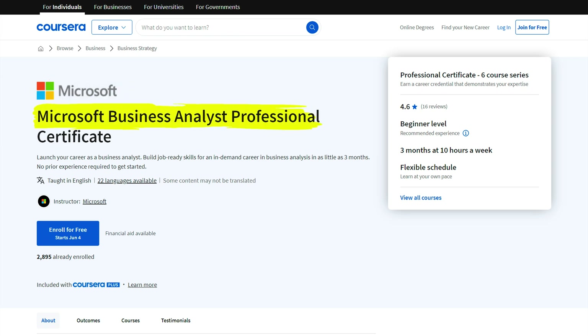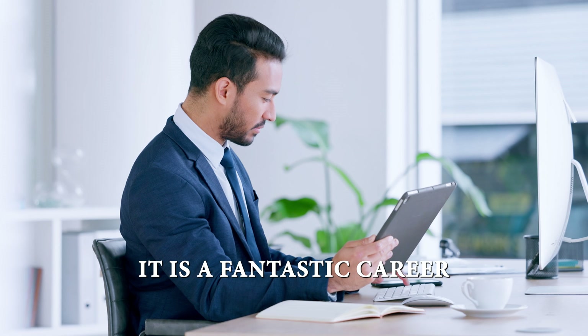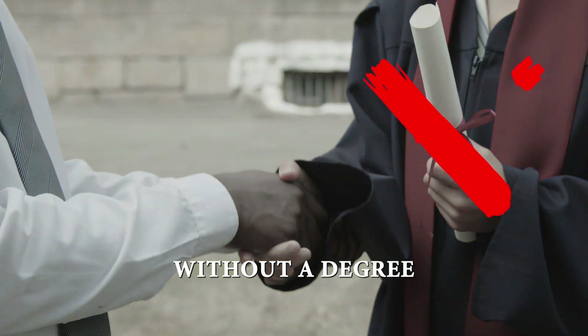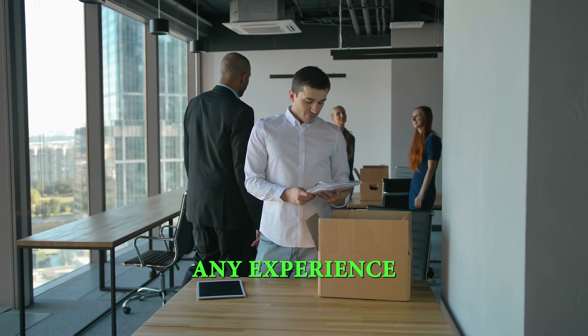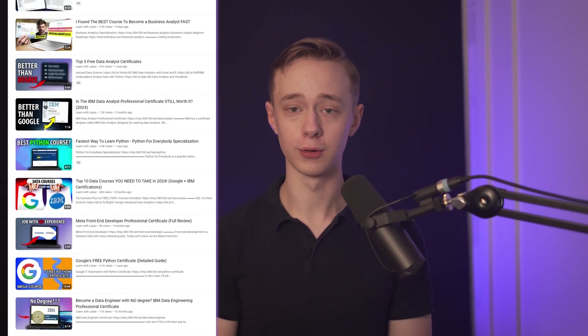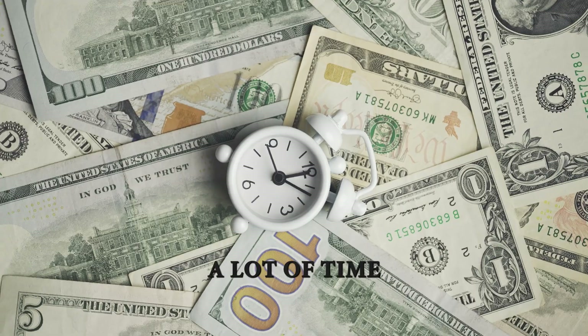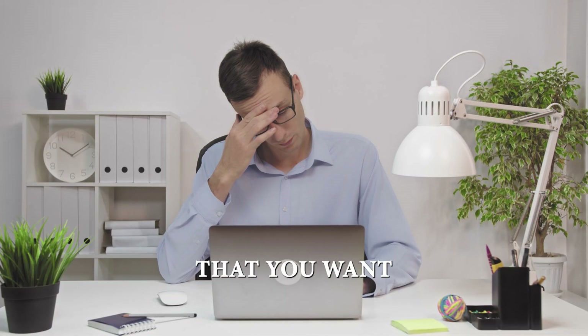Microsoft has just released their business analyst professional certificate, and this is really exciting because it's supposed to help beginners go from zero to a business analyst job fast. It is a fantastic career that you can get without a degree or any experience, and it offers high pay and often the ability to work from home as well. I've reviewed a lot of courses on this channel and I can already tell you that this is a great certificate, but I do have some concerns that you need to be aware of before you get started — if you start this one right away without knowing these things, the honest truth is that you might waste a lot of time without seeing the results that you want.